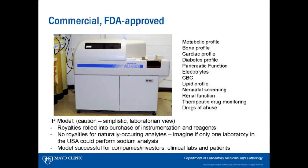For FDA-approved tests, royalties were really rolled into the purchase of the instrument and reagents — they were kind of blind to us as laboratories. There were no royalties for naturally occurring analytes. I ran the clinical chemistry lab at Children's and we did electrolytes all the time. Could you imagine if sodium had been patented and we would have had to send sodium to one laboratory in the country? That would not have been feasible. So really there were no royalties at that point in time for those.